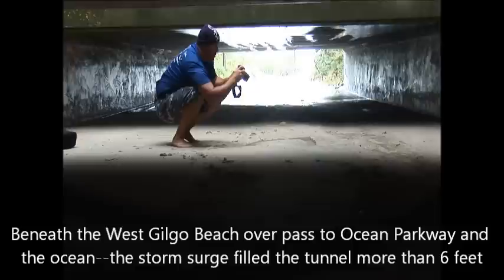The whole tunnel was breached and the sand has filled it in. Now we'll get a look at the other side — the other side here will get us out into the ocean. We have crawled through this space right here underneath the West Gilgo Beach overpass to Ocean Parkway, and we still have a lot of ways to go.